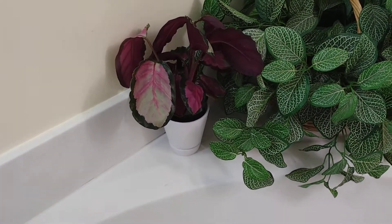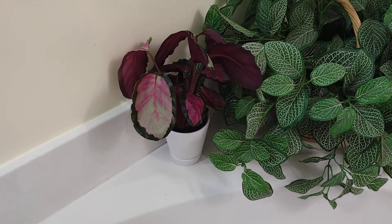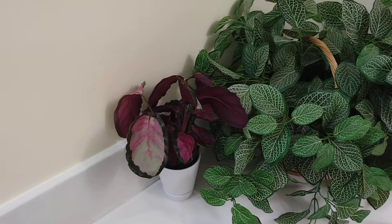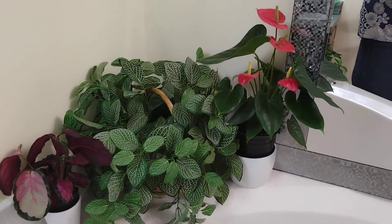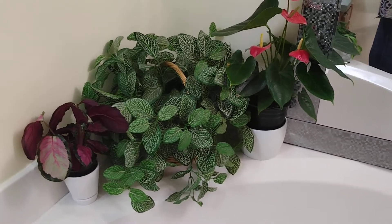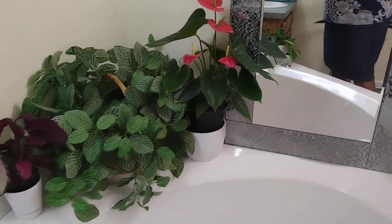I forget the name of this one — it was sitting in the kitchen but I moved it because there wasn't enough light there and I don't want to lose the color. So I left it here. And this big beautiful one is the Fittonia. It's very big and I really enjoy it.